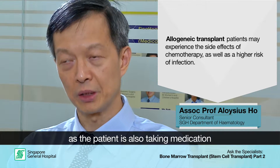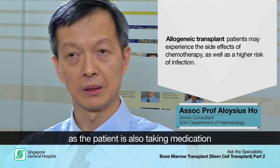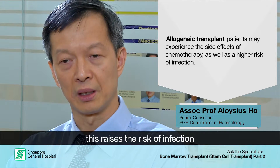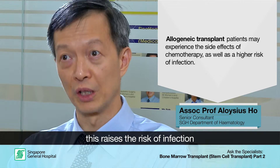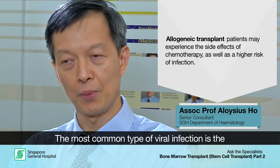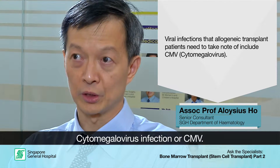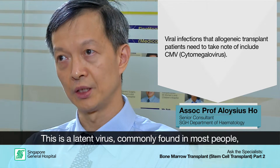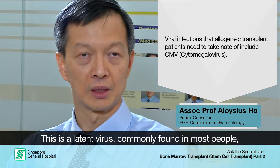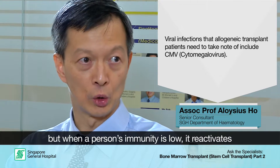But in addition, because the recipient needs to be on medications to suppress the immune system, there is a much higher risk of infection, which can last for several months after the transplant. The commonest viral infection we see after a transplant is from a virus called cytomegalovirus, or CMV. This is a latent virus which most people have been exposed to, and when immunity is low, it reactivates and can cause infections.